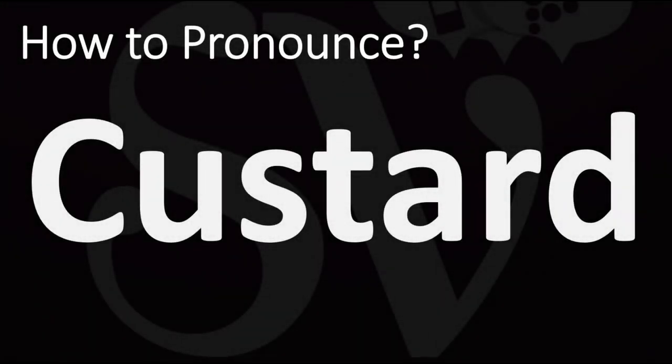We are looking at how to pronounce this word, as well as how to say more interesting and often confusing food names and cooking terms too, so make sure to stay tuned for this.